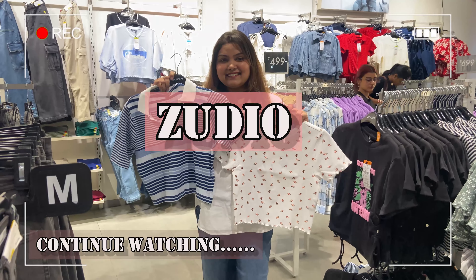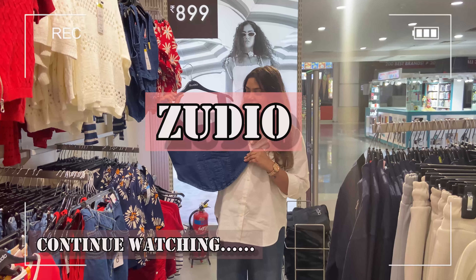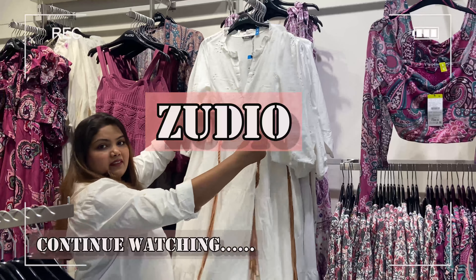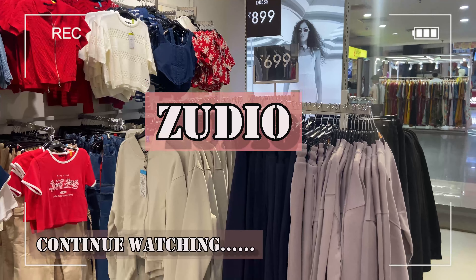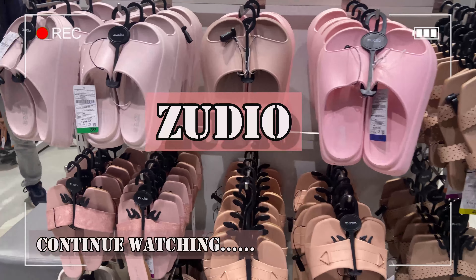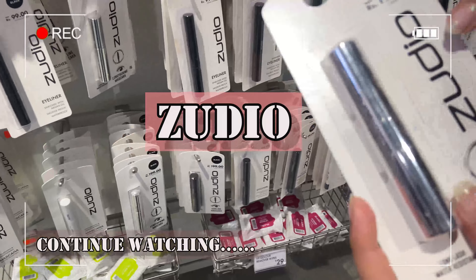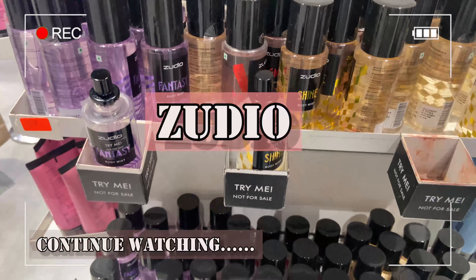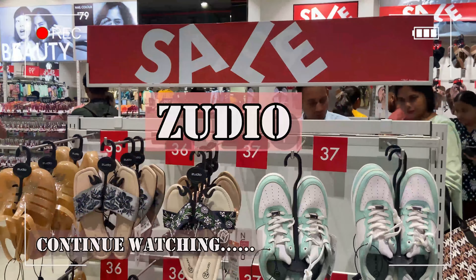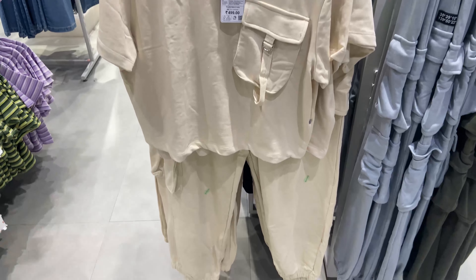Hi guys, welcome back to my channel and welcome back to yet another video. In this video we'll explore Zudio, because now everyone knows it was going on a sale in some parts. This is specifically Pacific Mall, which is nearby Koshambi Metro Station. In this video I have shown you that there are some new arrivals and launches in makeup and skincare, and there is also a section where the sale is still running — like footwear and many things. Let's explore!